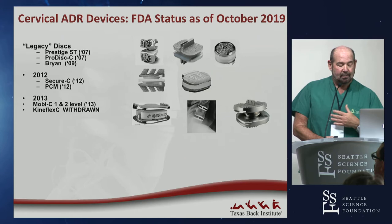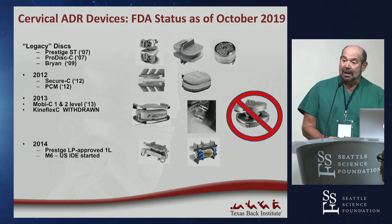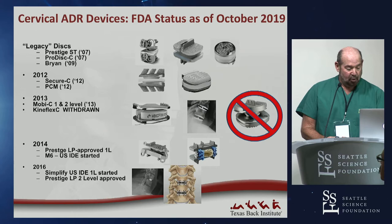Kineflex-C, a metal-on-metal disc, went all the way through its data collection to the eve of FDA panel but was withdrawn because metal-on-metal was getting a black eye at that time on hip replacements. In 2014, Prestige LP was approved for a single level, and the M6 started an IDE study here — a disc that had been sold commercially outside the U.S. In 2016, Simplify disc started its one-level study and Prestige LP two-level was approved.